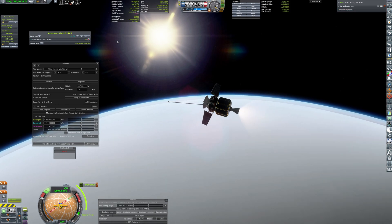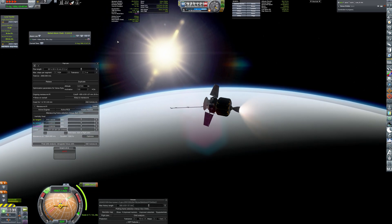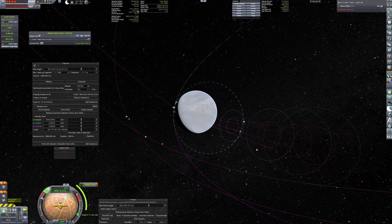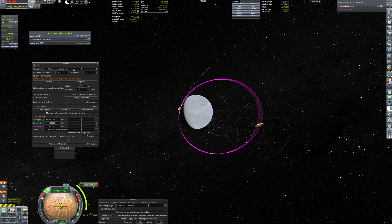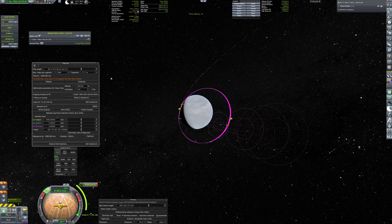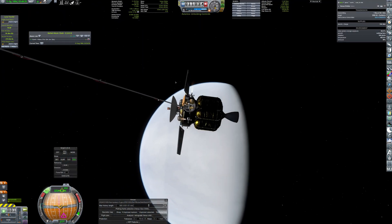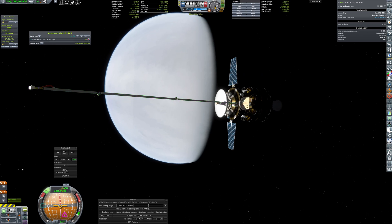A final nine-minute burn of 2,500 meters per second of delta-v places the probe in a highly eccentric scientific orbit. The primary scientific phase commences as the probe aligns with the sun, jettisons the insertion stage, and starts collecting valuable data.